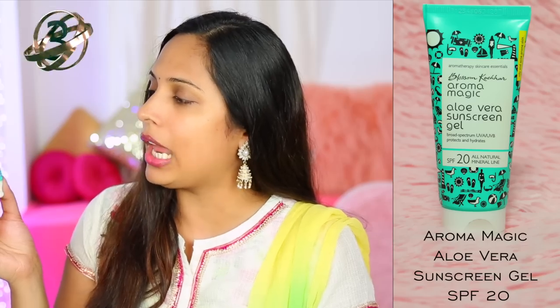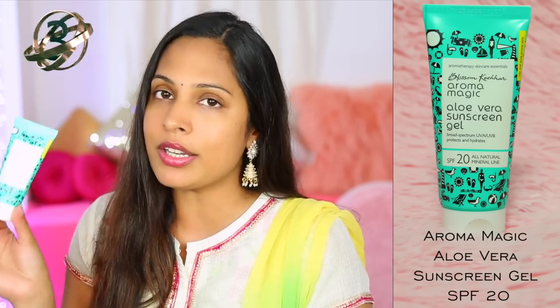Number 3 on my list is Aromamagic Aloe Vera Sunscreen Gel with SPF 20, which retails for Rs. 160. It's like a clear aloe vera gel that gives a light moisturizing feel, then after a few minutes it mattifies to a matte finish. Since I stay at home, SPF 20 is perfect for me, but if you go out a lot you have to reapply it every 3 to 4 hours, which is the only downside.